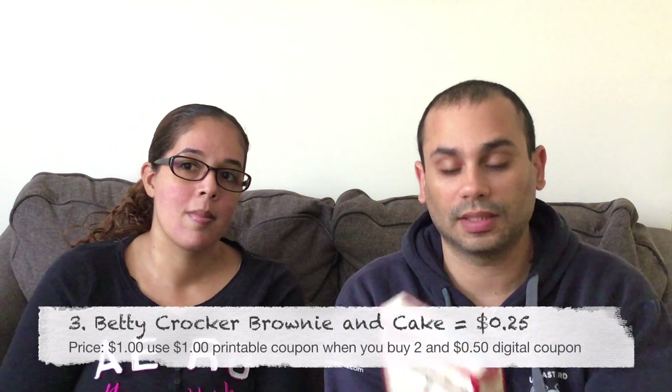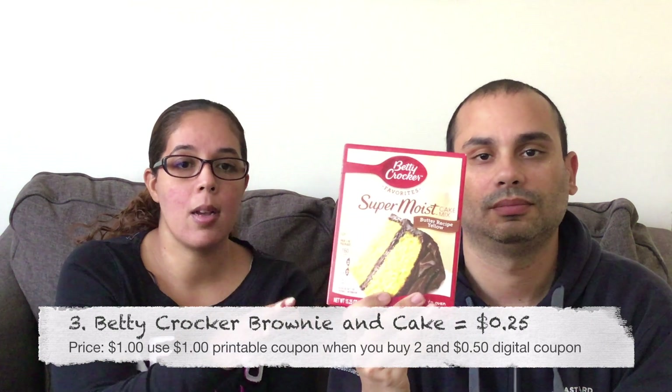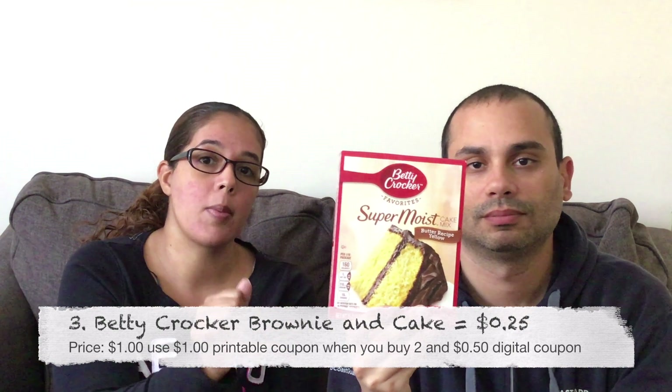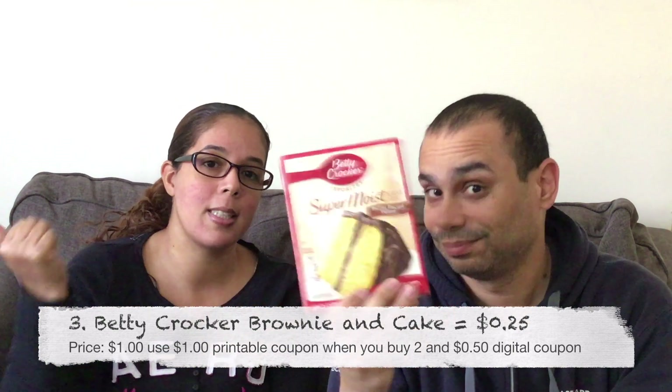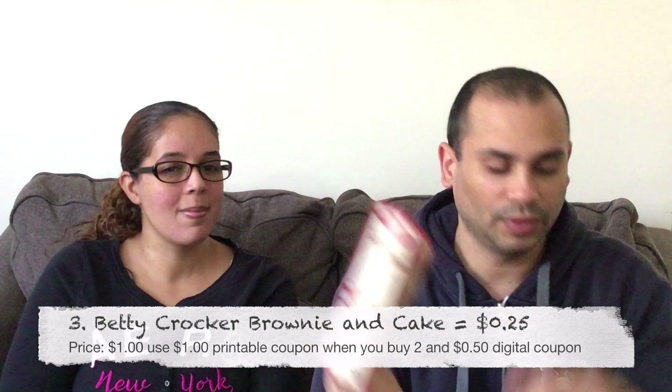Our next item is the Betty Crocker cakes and brownies. These also sold for a dollar. I had a dollar printable coupon when you buy two, plus there was a 50-cent digital coupon when you buy two, making them 25 cents each. With Thanksgiving just around the corner, definitely stock up on these things.